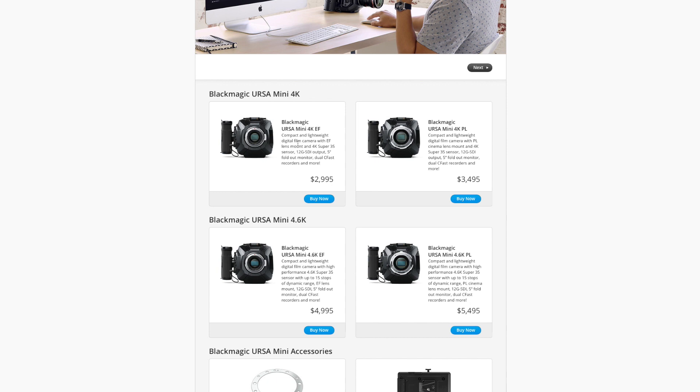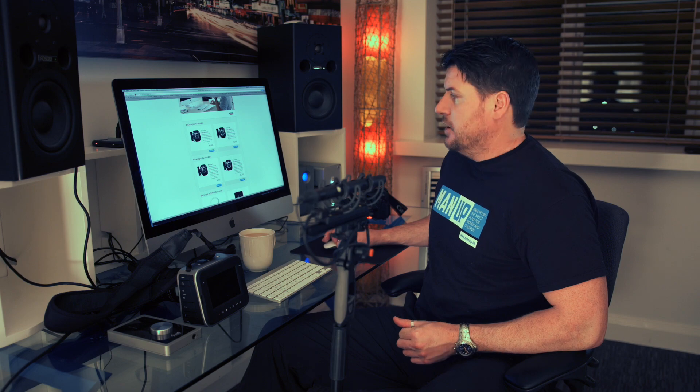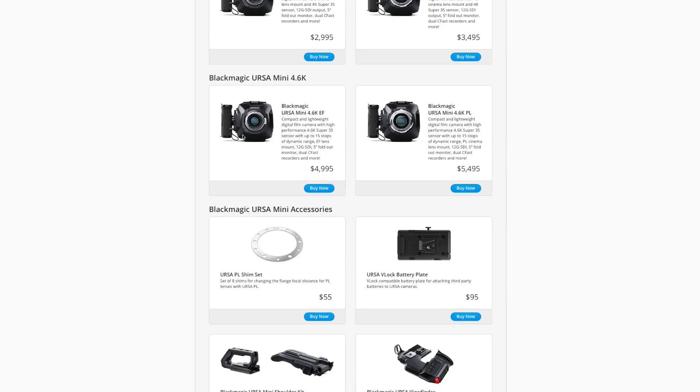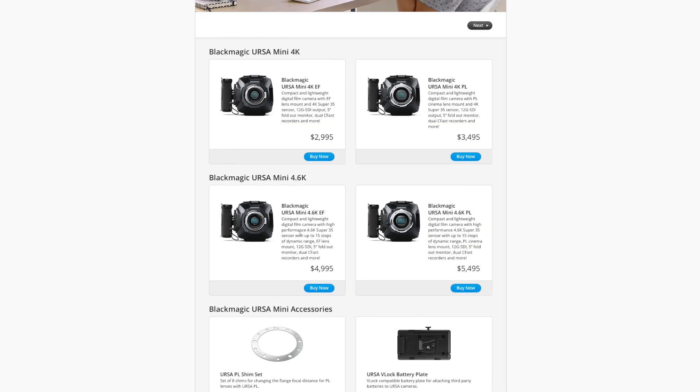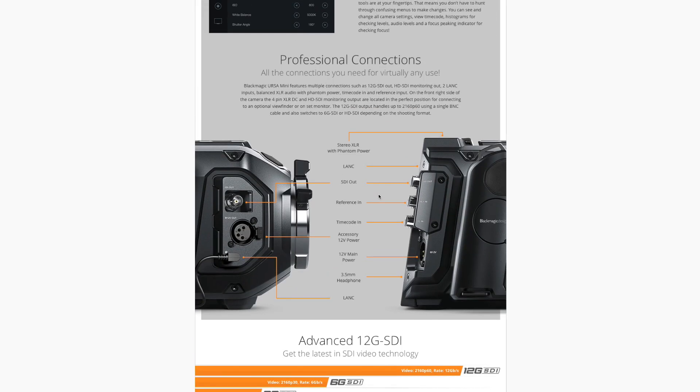When you're buying the URSA Mini, there are actually quite a few options. You can buy a PL mount. The cheapest option is the one with the same sensor that's in the Blackmagic production camera and the current URSA — the Super 35 sensor — and that comes in at $2,995, which is a very, very good price. You can get the 4K PL version for about $500 more. Then if you want the 4.6K EF sensor, you're looking at another $2,000 on top. And if you want that in PL mount, you're looking at $5,500. If you add a couple of accessories — a viewfinder, base plates, CF cards, and a few batteries — you'd be looking at a nice few grand. But still, as cameras go, it's fantastic.